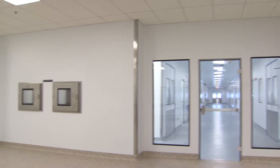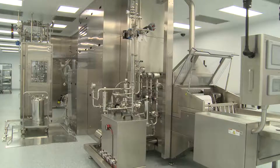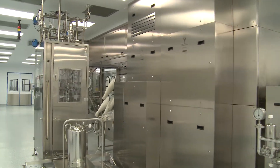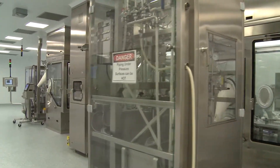The viewing corridors give you a front row seat for viewing the entire filling process. The equipment and processes provide the benefits of best-in-class standards and yet are customizable, allowing for manufacturing flexibility.